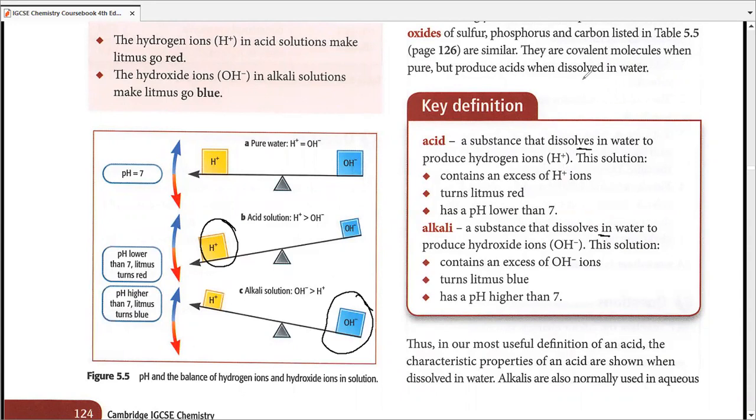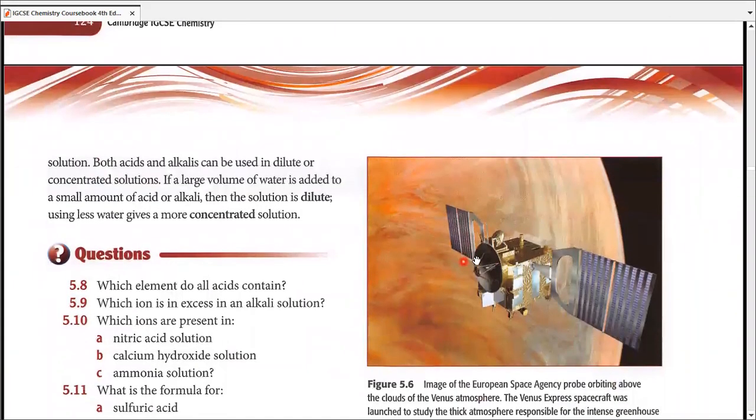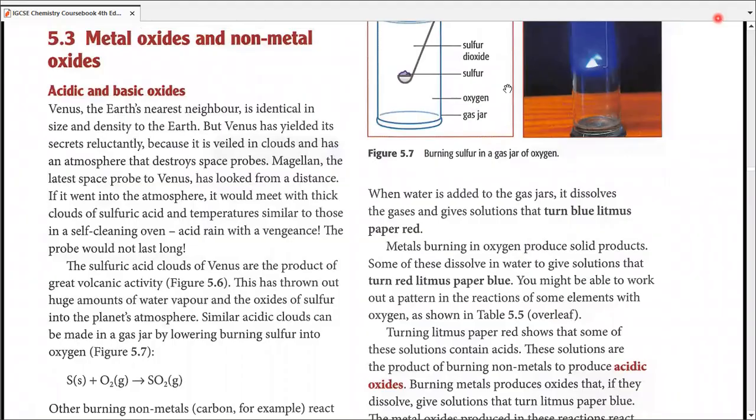Remember, acids and alkalis can be strong or weak, but they can also be used in dilute or concentrated solutions. Dilute means there is a large amount of water and a small amount of acid or alkali. Concentrated means less water and more acid or alkali in comparison. The strength has nothing to do with dilution — dilute and concentrated is something different from strength.